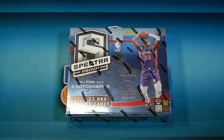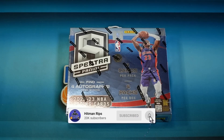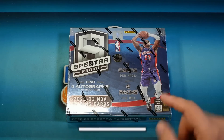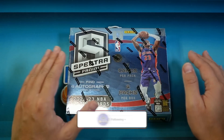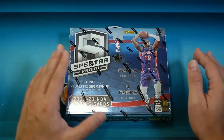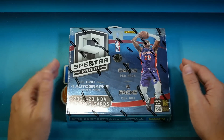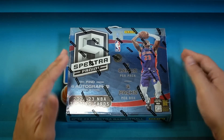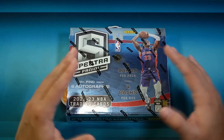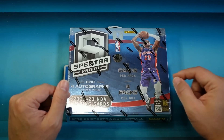Welcome back everybody. Sometimes things in the hobby just don't make sense, and one of them is this product right here. Spectra Basketball year in and year out is one of the best looking basketball products there is. However, it does not get the hobby love that it deserves. As far as card values, you can pull a true RPA of one of the top rookies from here.